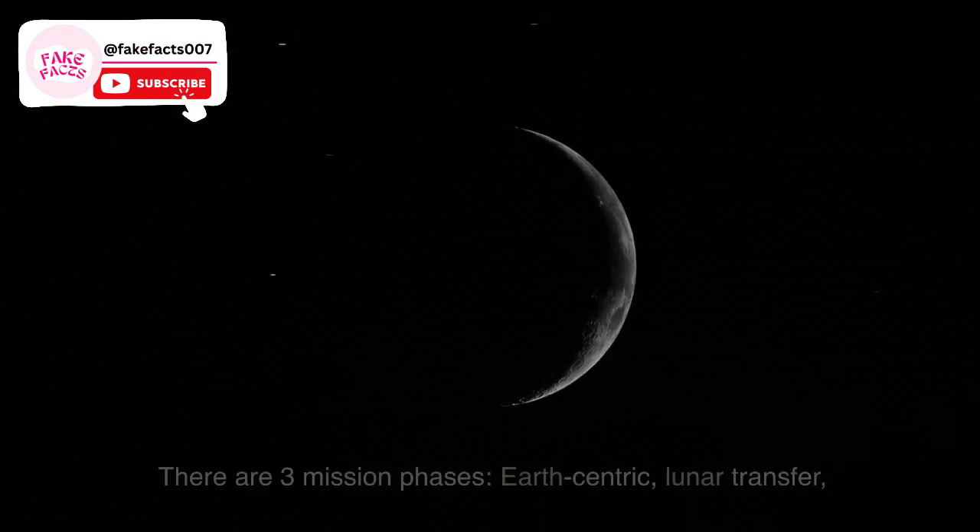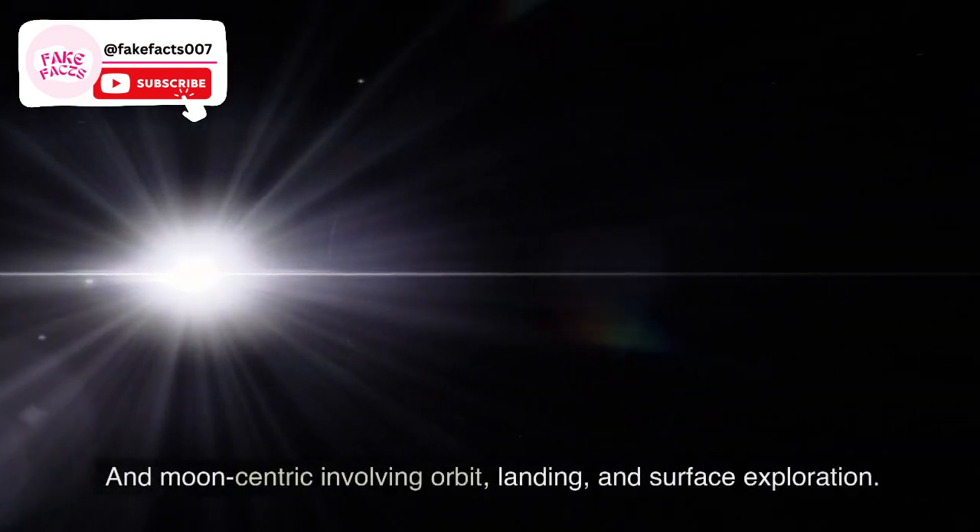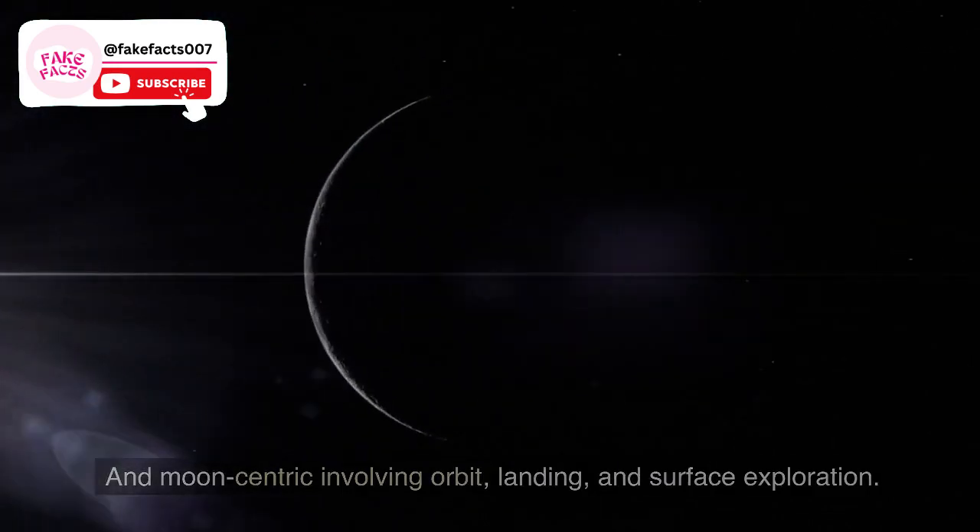Fact 7. There are three mission phases: Earth-centric, lunar transfer, and moon-centric — involving orbit, landing, and surface exploration.